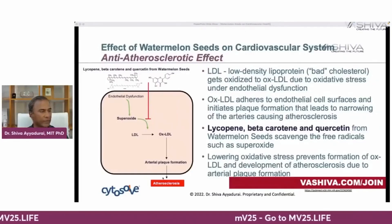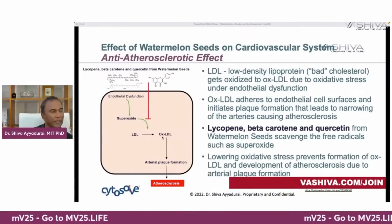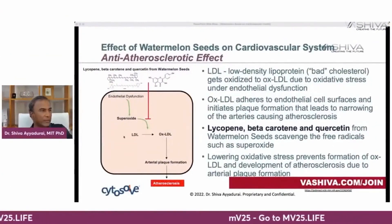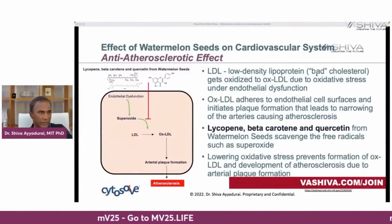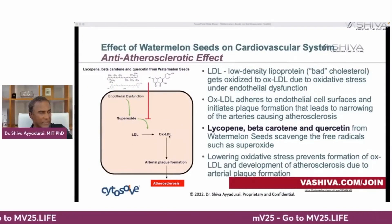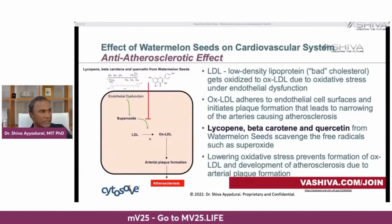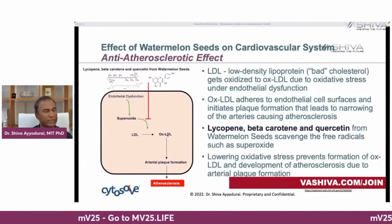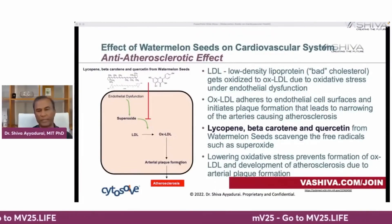Third is plaque formation — the anti-atherosclerotic effect. Plaque formation leads to arteriosclerosis. When the molecule OXLDL adheres to your endothelial cell surface, that initiates plaque formation. This occurs when LDL — the low-density lipoprotein known as bad cholesterol — gets oxidized to OXLDL. You don't want this occurring. The lycopene, beta carotene, and quercetin from watermelon seeds block superoxide, so LDL doesn't convert to OXLDL and you don't get plaque formation.